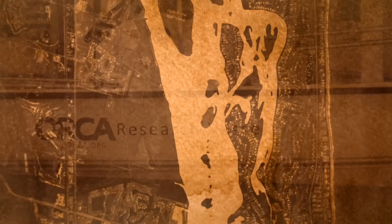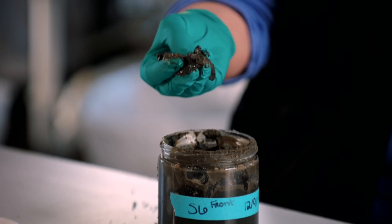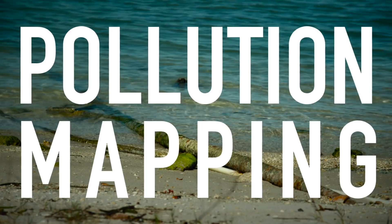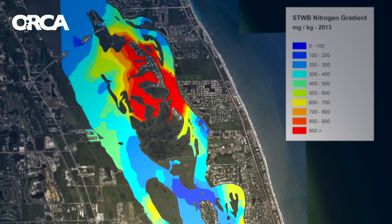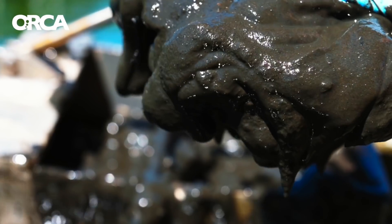Let's talk about pollution mapping. I'm Dr. Edie Witter with ORCA, where we're focused on using real science to find real solutions for the Indian River Lagoon. These pollution maps are like weather maps where red is hot and blue is cold. Only in this case, red is the pollution and blue is the non-pollution. And it makes pretty clear where our pollution problems are.